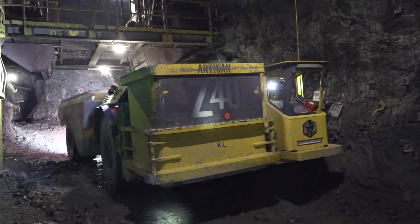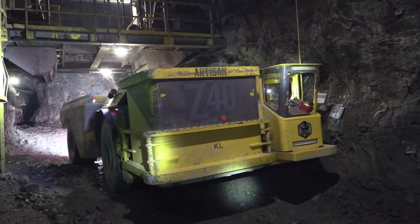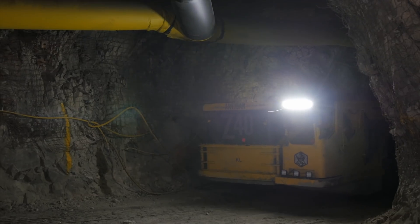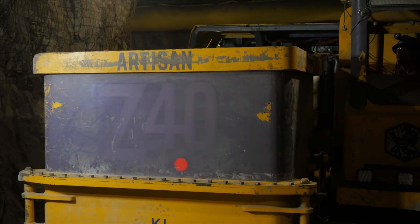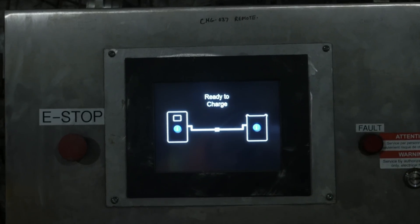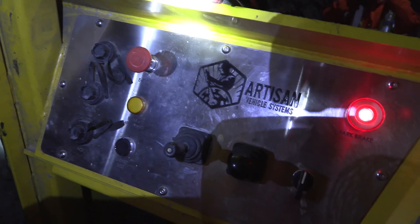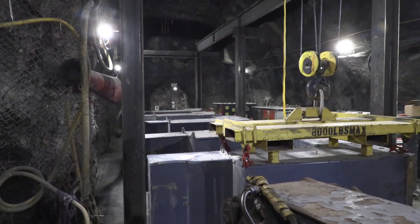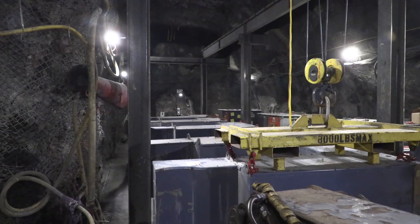Did you know KL Gold's Macasa Mine was the first company in Canada to use battery-powered trucks? As KL Gold is moving away from using diesel fuel in mining, they've partnered with Artisan Trucks, which have zero emissions and take up a smaller footprint compared to diesel trucks. Here's the inside of an Artisan truck in the underground charging station where all the batteries are charged. The unique thing about these trucks is that they load and unload their batteries hydraulically from the operator's compartment, making them far more efficient.